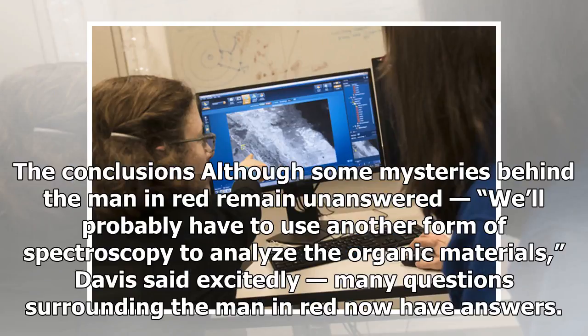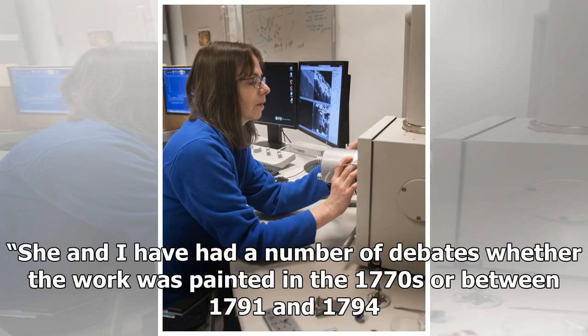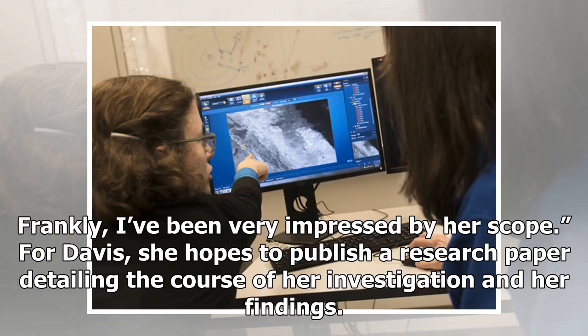"The conclusions — although some mysteries behind the man in red remain unanswered, we'll probably have to use another form of spectroscopy to analyze the organic materials," Davis said excitedly. Many questions surrounding the man in red now have answers. The Palmer Museum now has a better understanding of where the portrait of Dr. John Carson fits into their collection and into the American artistic tradition. "She and I have had a number of debates whether the work was painted in the 1770s or between 1791 and 1794. I was arguing for the latter date, but now I think Maggie might be right," McGrady said. "She's developed a remarkable understanding of these kinds of tools, what they can do, and what information they can give us. Frankly, I've been very impressed by her scope."